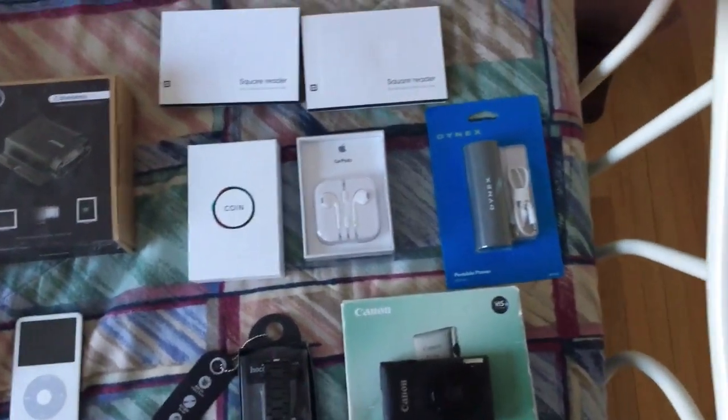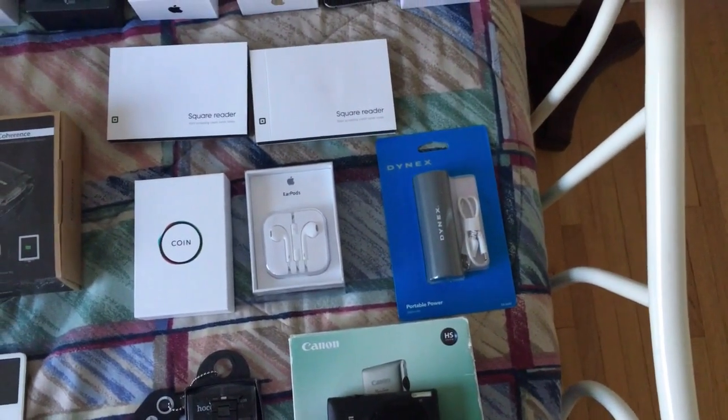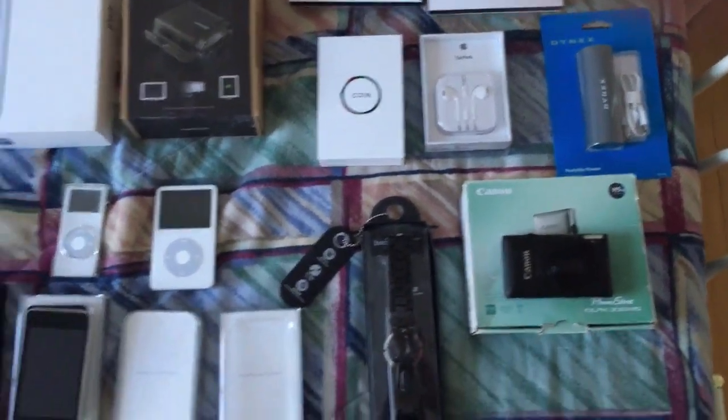Here's just an extra pair of Apple headphones I have. And here is a third-party charger that you can use to charge your device on the go.